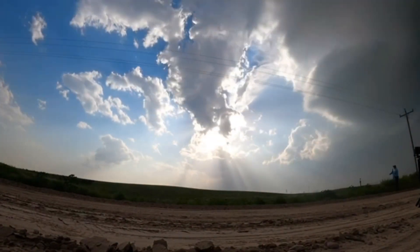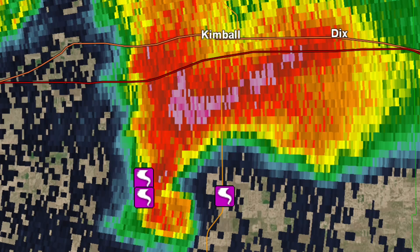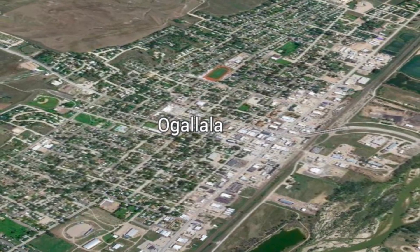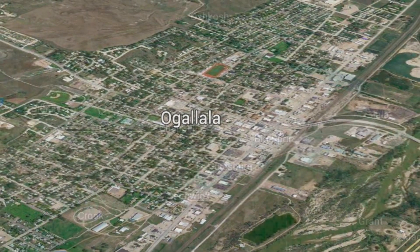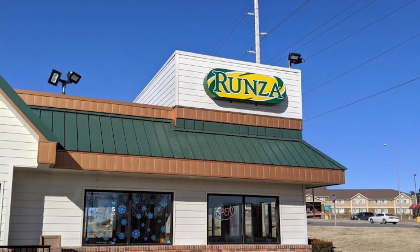As the storms moved into the lower terrain of Nebraska, they encountered more stable air and quickly dissipated. Then, on the fourth day, June 28th, he caught a tornado to the south of Kimball, Nebraska. His day started in a little town called Ogallala, Nebraska. He then made the questionable decision of stopping at Orunza in Sydney, Nebraska, for lunch before heading for the daily chase target.